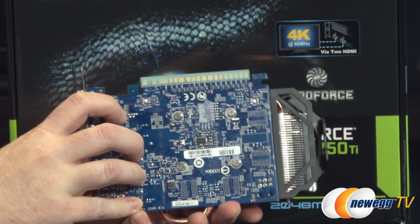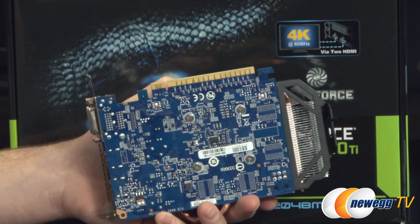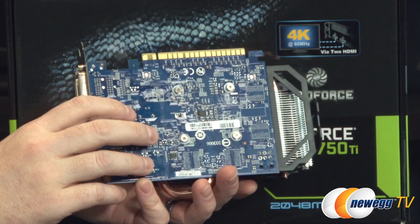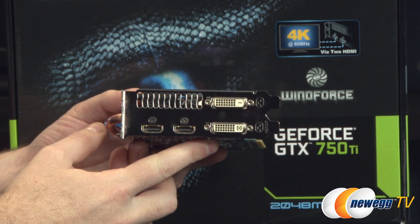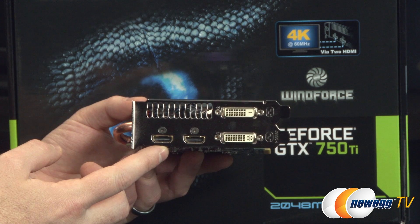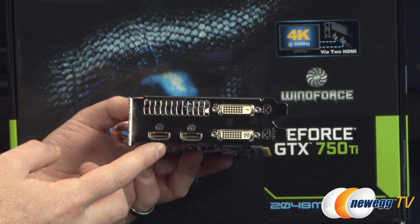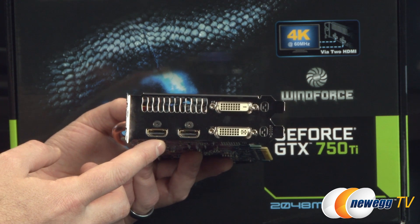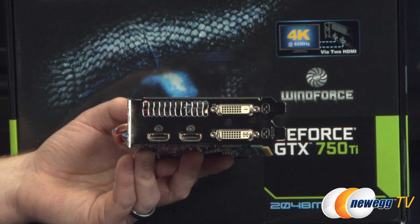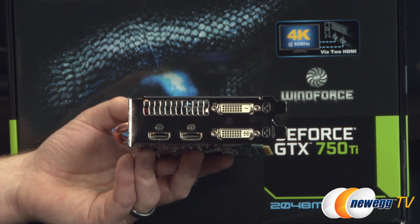Just like the 750, there is PCI Express Gen 3 connectivity at the bottom, and Gigabyte has included protective covers to keep everything well protected. At the back there are dual HDMI outputs — again usable for 4K at 60 hertz refresh rate with a compatible monitor — and two dual link DVI connections, one digital only and one that supports both digital and analog.